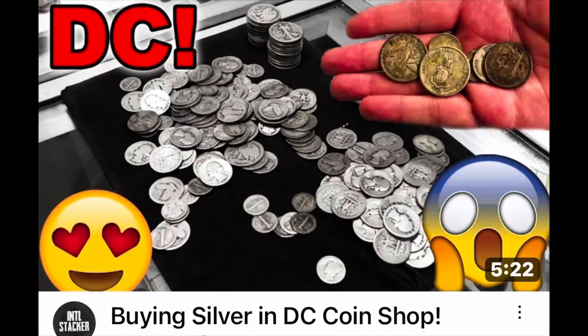I'm here with Nelson Whitman at Capital Coin and Stamp. How are you, Mr. Whitman? I'm in really good shape, thank you. I was watching a video made by one of my heroes on YouTube, the International Stacker, and I happen to be in DC so I stopped by. I'm going to guess you've been in the business quite a while. Only a short time, sir — 62 years! You've seen a lot come and go in those 62 years.